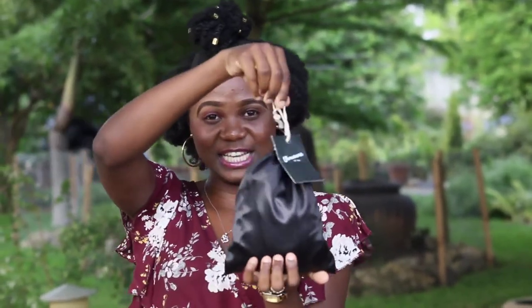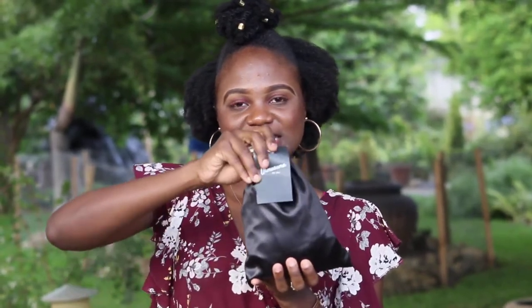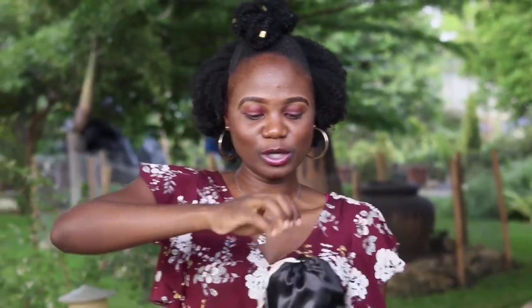I also got things from Ulimusuma Hair Services, and this is their packaging — it's really really cute. It also has this little tag which says 'Ulimusuma, established 2016.' I'll put the link to their Instagram page in the description box below and on the screen right here.